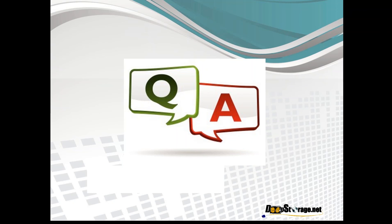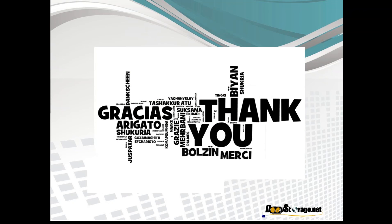On behalf of myself and our sponsors at Atlantis USX, thank you all for listening. When you look at the slide deck, there's an additional reference slide for the USX requirements, and of course there's a lot more detail in the written report.